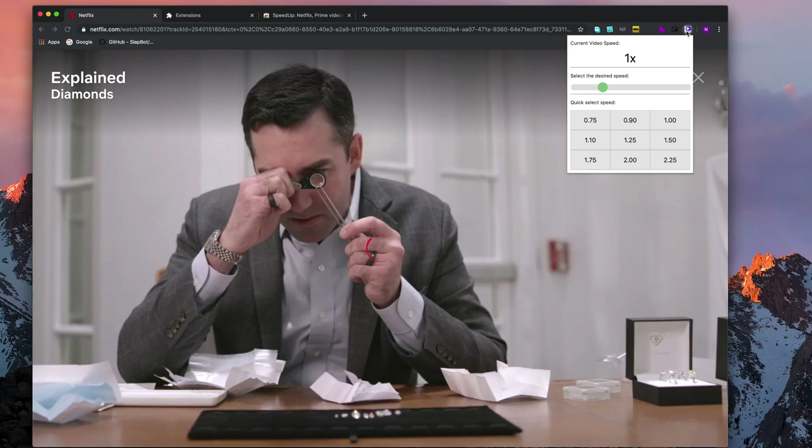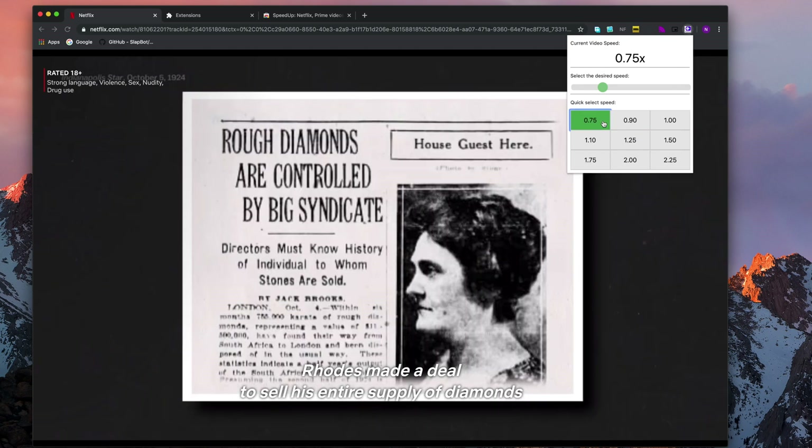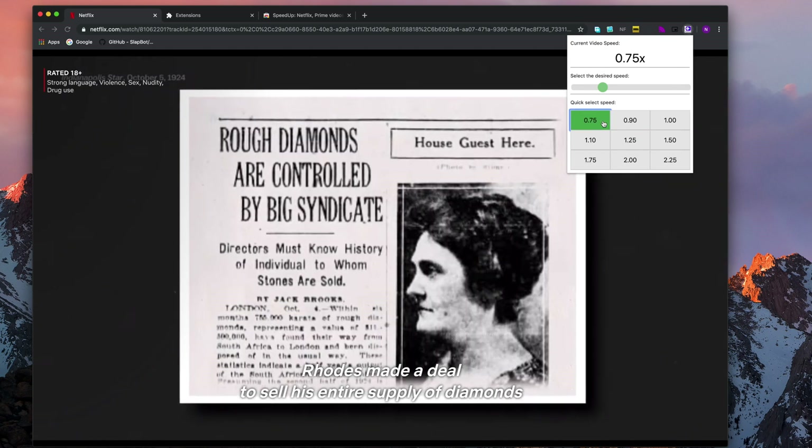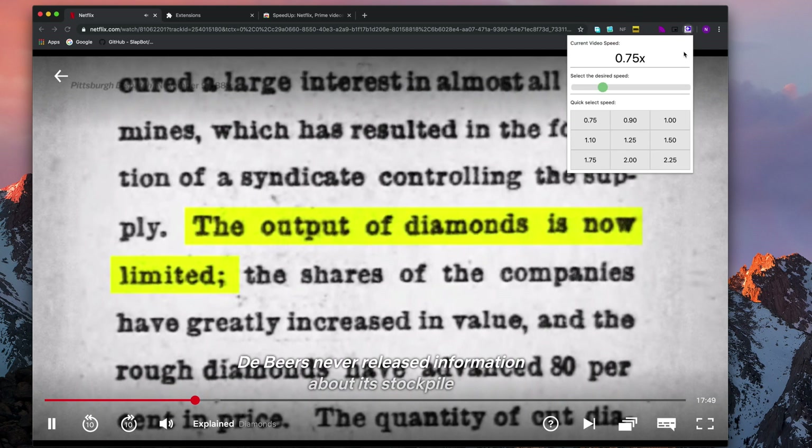About a month ago, an official post on Netflix showed that they've been working on variable playback speeds for video content. Just like YouTube, this feature will allow users to switch between the usual 1x speed to 0.5x and 0.75x being really slow, and then 1.25x and 1.5x being really fast.